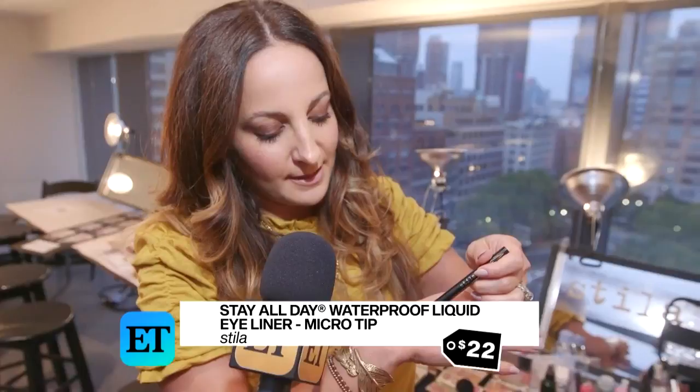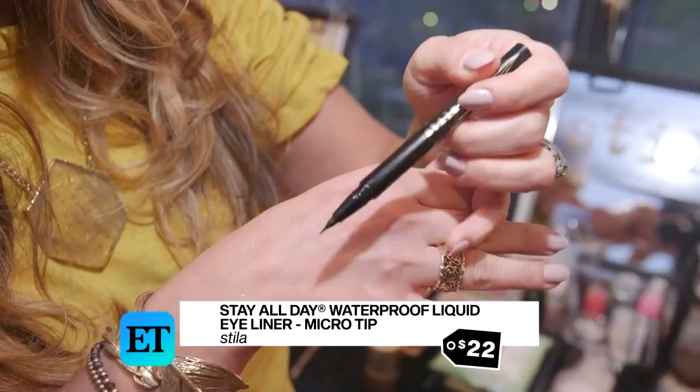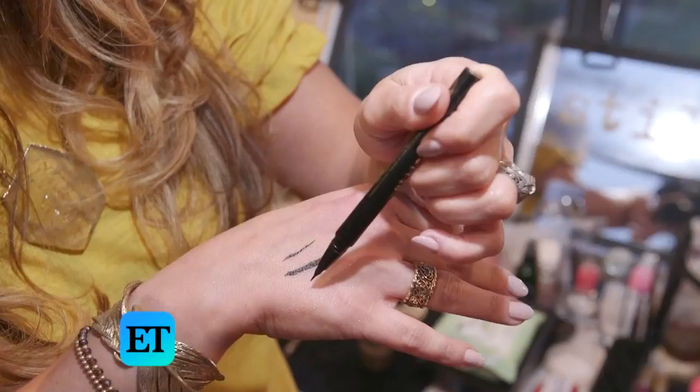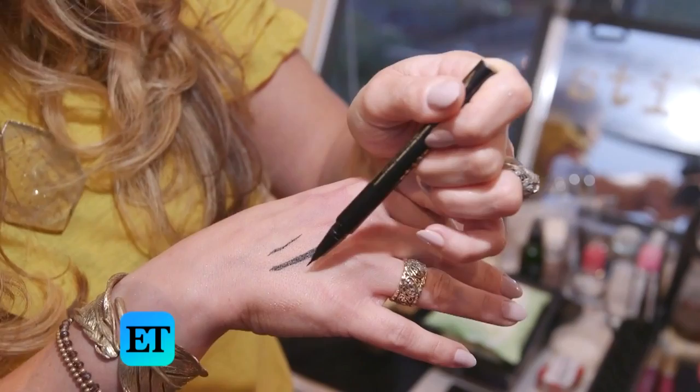I usually use two colors on everybody to give that ombré effect. Stila Cosmetics Micro Tip Liquid Eyeliner — this is a super fine tip. They have the best-selling original liquid eyeliner, but then they made this teeny tiny one. You can do super fine or build it how you want, so it's great for beginners. Today we didn't do any eyeliner, but we used it to paint the root of the eyelash to tint it — foolproof. And it's long wear, so it doesn't move.